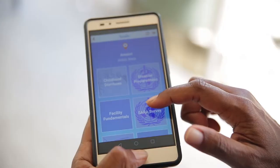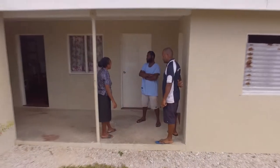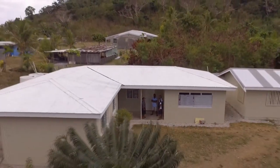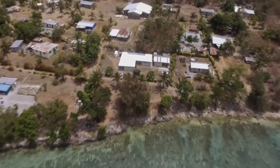This data is collected through a simple to use and free app that sends the information straight to the database as soon as there is a connection with the internet. We also take data from other sources such as stock management software used in facilities across the region.